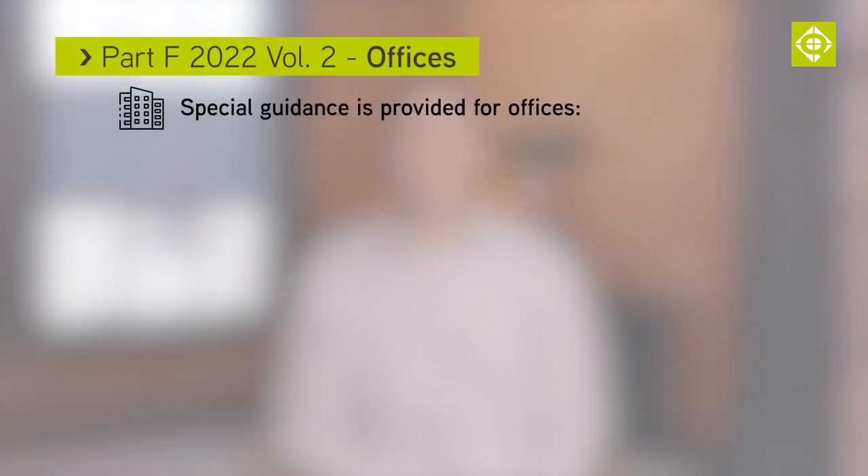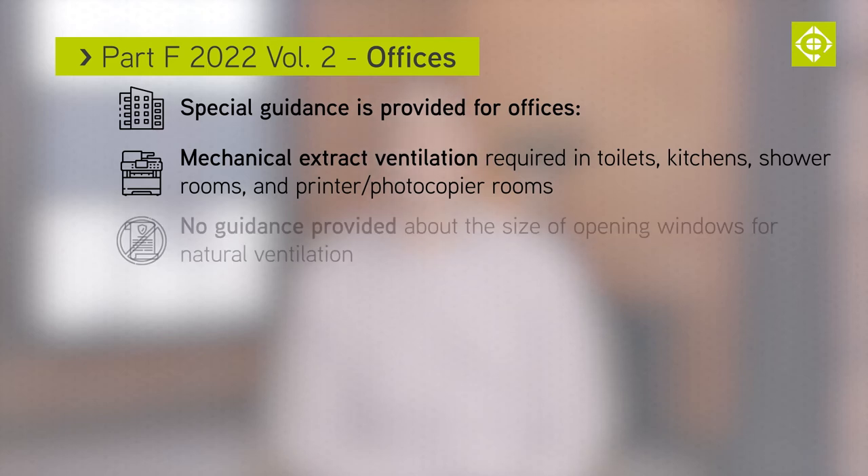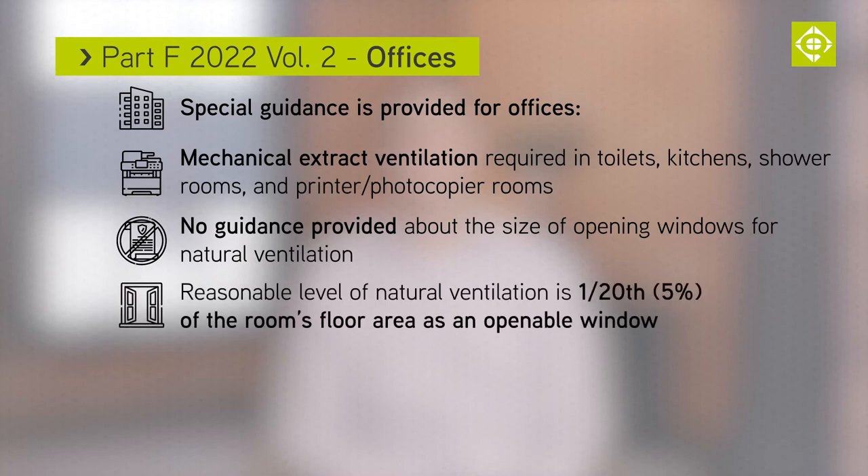In offices, special guidance is provided. Mechanical extract ventilation will be required in toilets, kitchens, shower rooms and printer/photocopier rooms. As in previous editions of Part F, no guidance is provided about the size of opening windows for natural ventilation. However, a reasonable level of natural ventilation would be 1/20th, or 5%, of the room's floor area as an openable window.